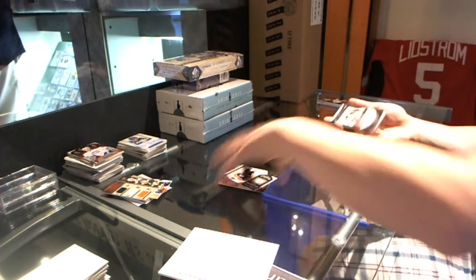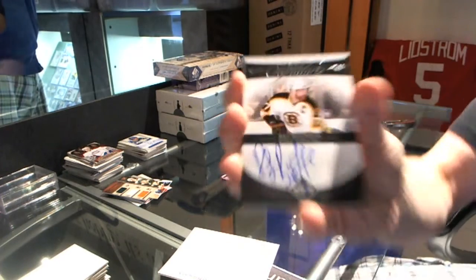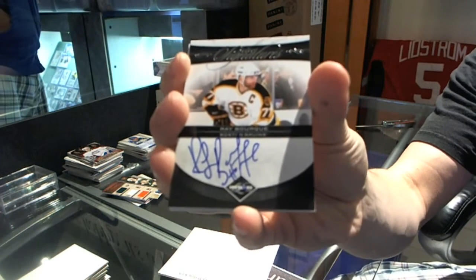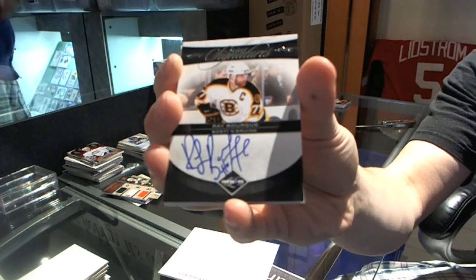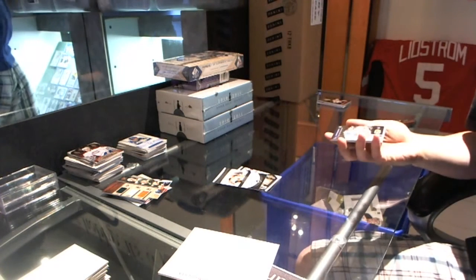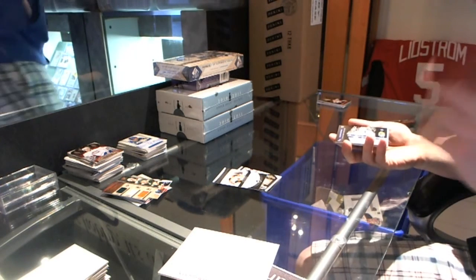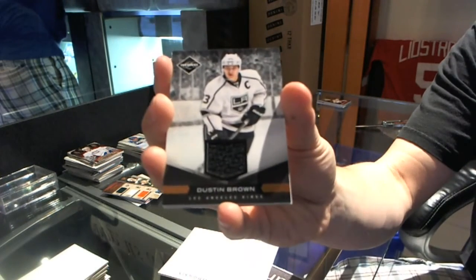Select Signatures, numbered 73 of 99 for the Boston Bruins, Ray Bourque. Ray Bourque everywhere. We've got a Game Gear jersey — I'm too used to Titanium — jersey numbered 299 for the LA Kings, Dustin Brown.